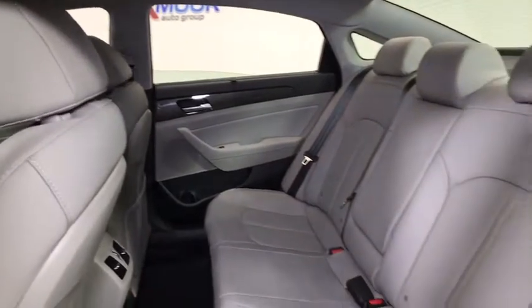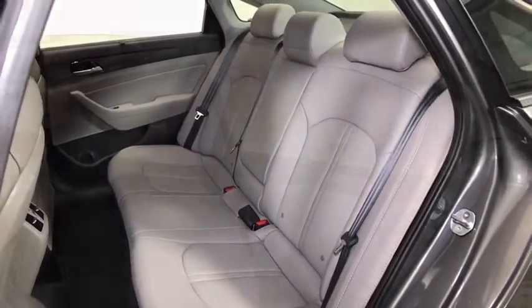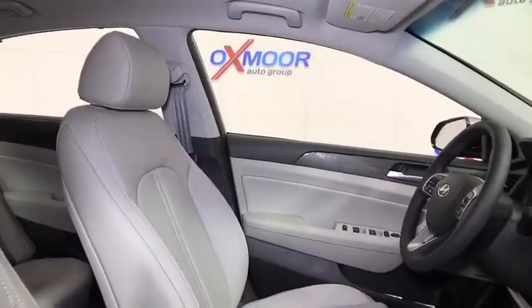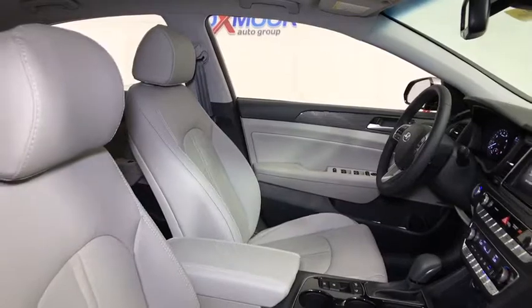Heated steering wheel, power windows, heated front seats, compass, electronic stability control, trip computer, rear window defroster, carpeted floor mats, panic alarm, brake assist, cargo organizer, remote keyless entry.